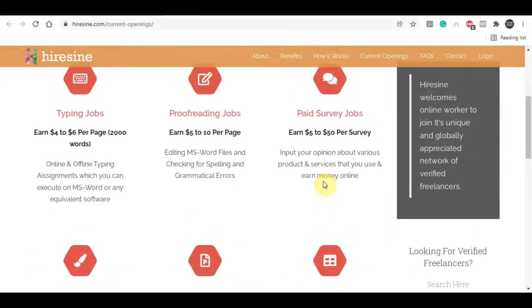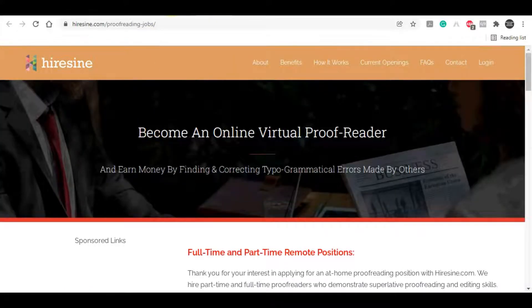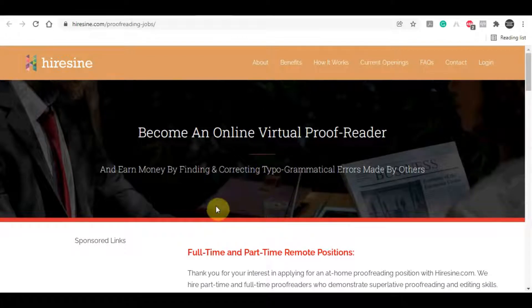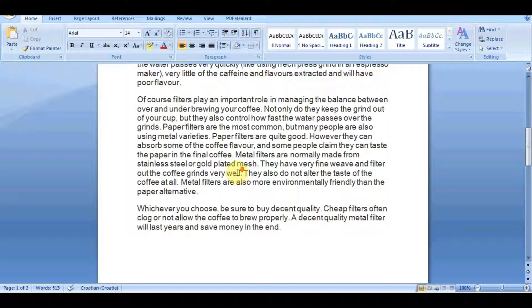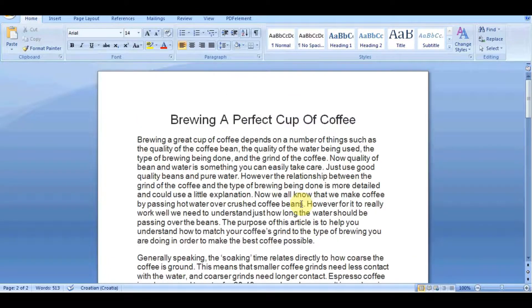I'm going to save you time and show you the best way to make quick money on this website so you can focus just on that. Take a look at this proofreading job — you can earn anywhere between $5 up to $10 for every single page of a Microsoft Word file. You basically need to check the spelling and grammatical errors on the text. You don't have to be good in English, you don't have to speak to anyone, and no experience is needed. For example, a two-page file pays $20 — $10 per page — and you can repeat this process as much as you want.